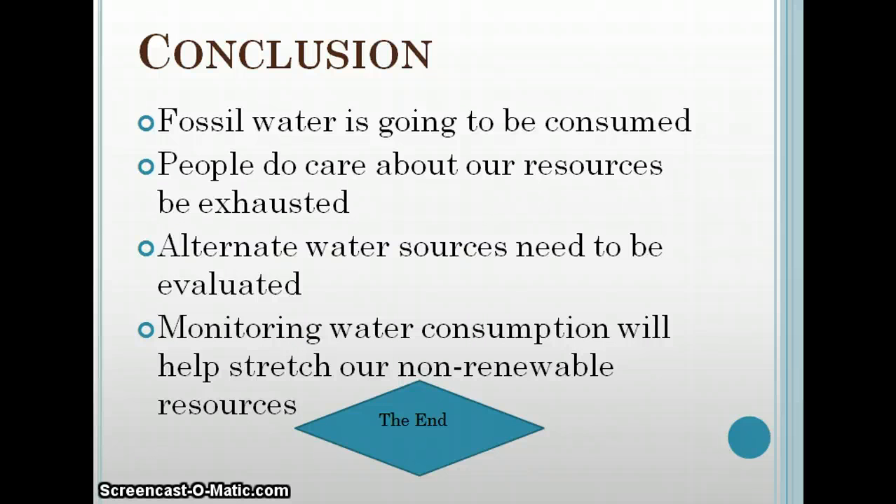Whether it's the government or some other human resource, I believe that in the future all of our resources — water, electric, and energy consumption — will all be monitored to a certain extent.